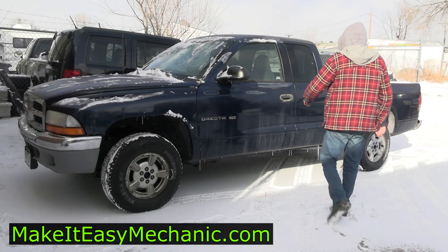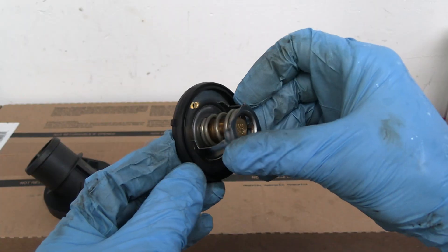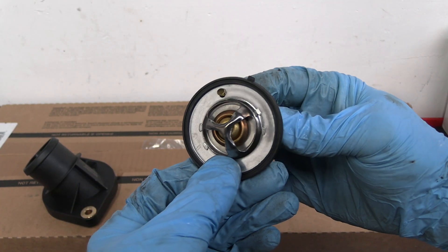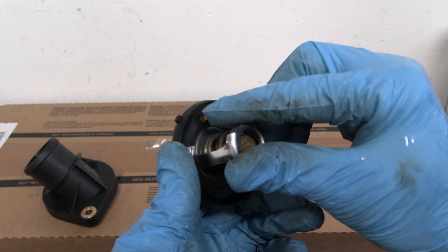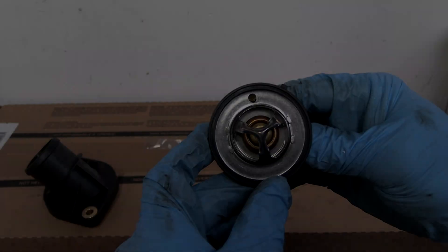If your car seems to have heating issues — takes too long to warm up or it overheats — you may need a new thermostat. In this video we're going to learn what it is, what it does, what problems it can cause, how to diagnose it, and how to replace it. So let's begin.